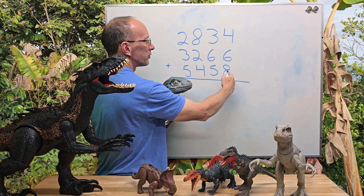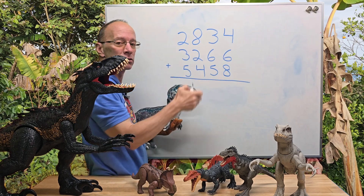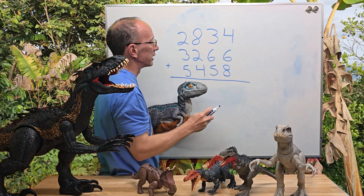You work with the ones first, then the tens, then the hundreds, and then the thousands. All right, let's go ahead and get started here.